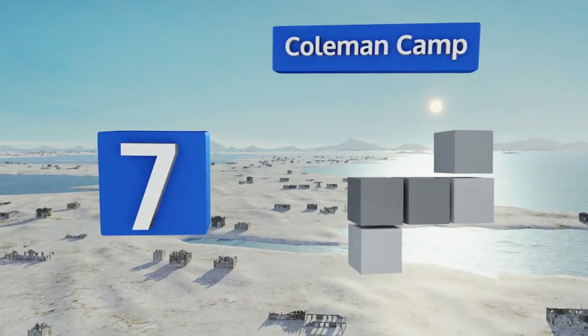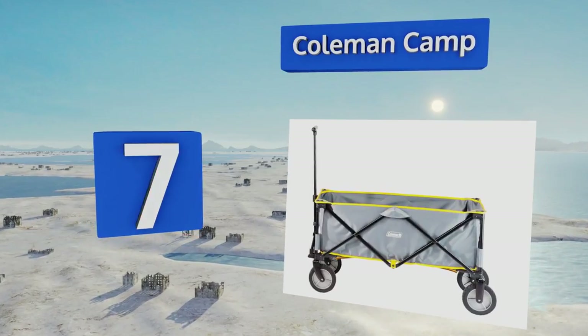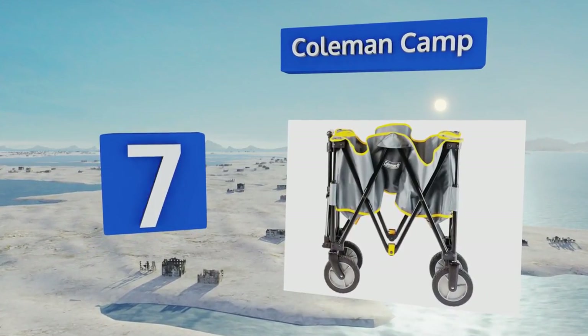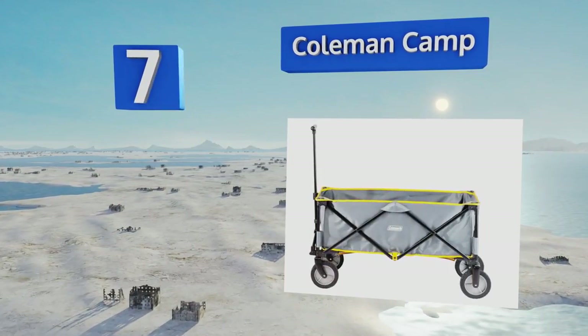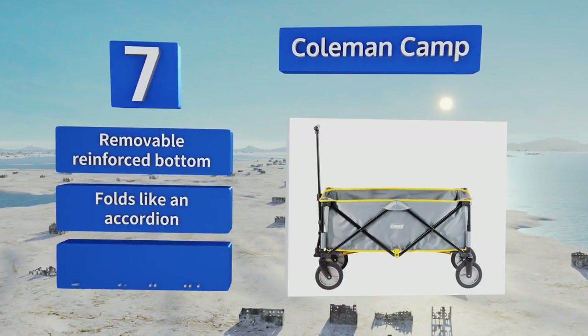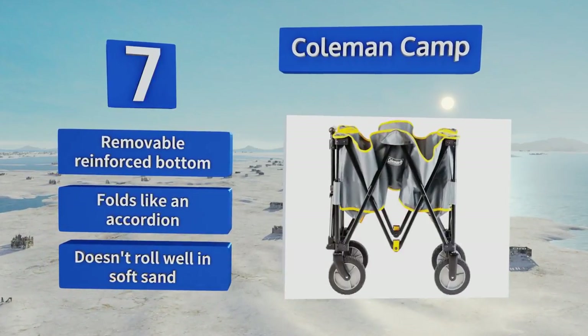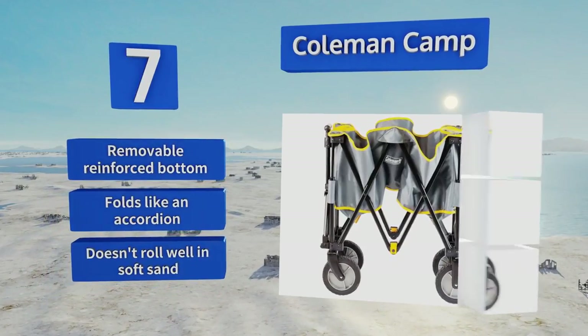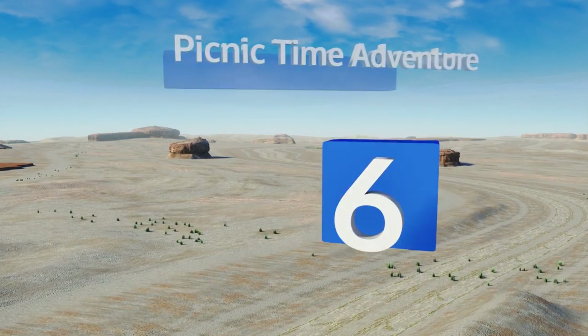At number seven, with its five cubic feet of capacity, the Coleman Camp has more than enough space to transport all of your gear from the car to your site or down to the corner store and back. It can hold up to 150 pounds of cargo but weighs only 11 pounds on its own. This one has a removable reinforced bottom and folds like an accordion, but it doesn't roll well in soft sand.